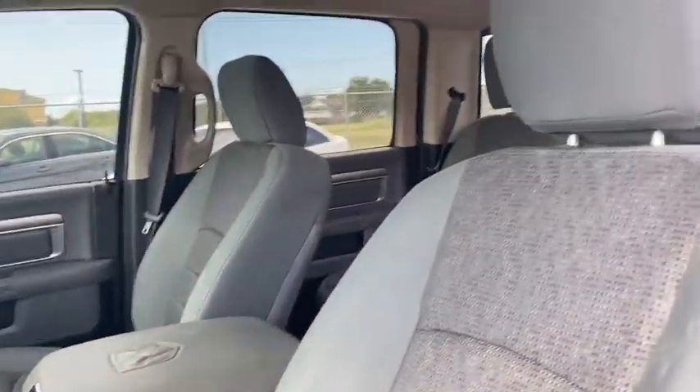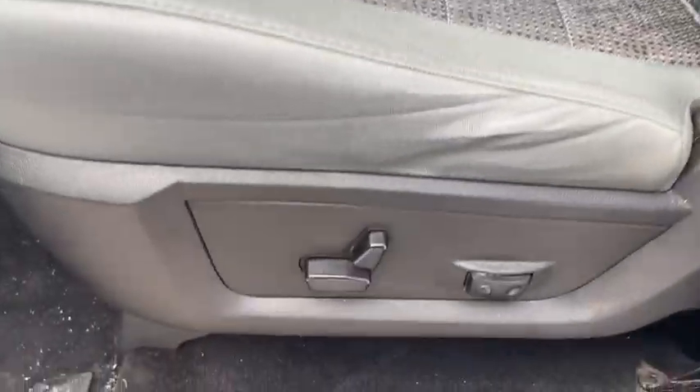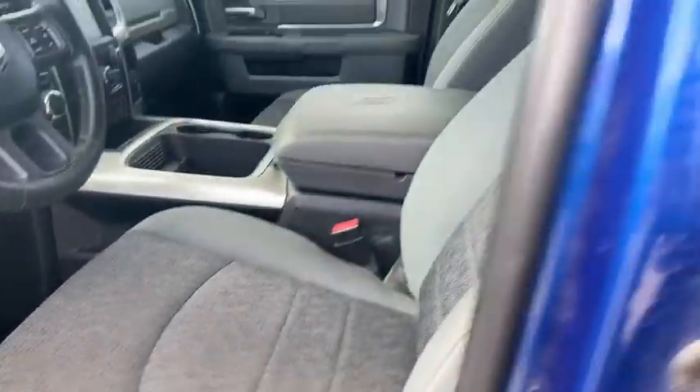Bucket seats. If affordable style and reliability are what you're looking for, this vehicle couldn't be more perfect. Drive it today.